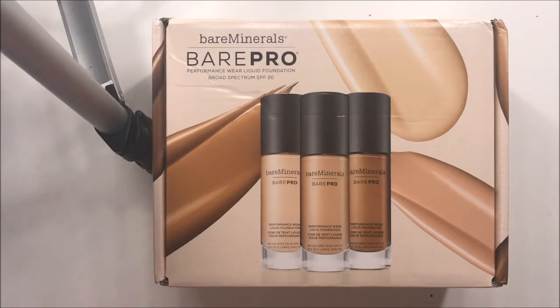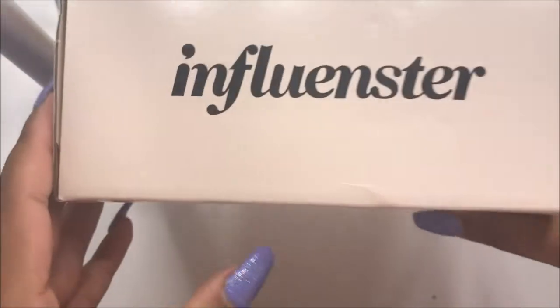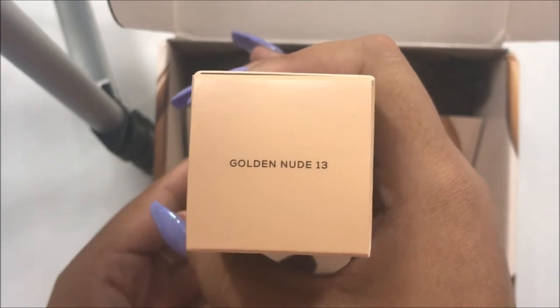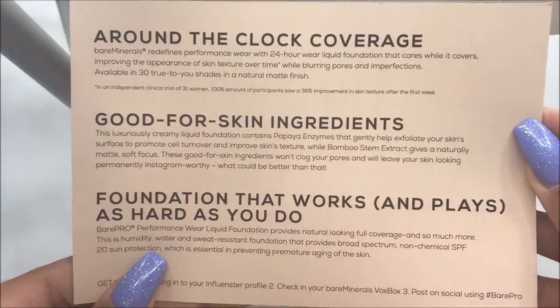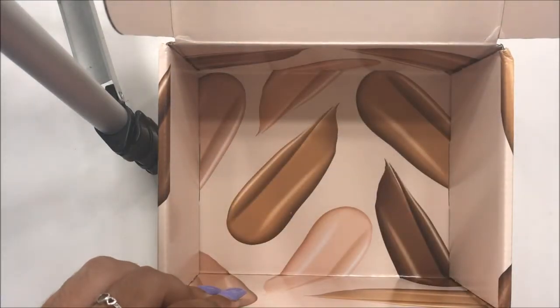Let's get to the unboxing. This is the packaging the foundation came in — both sides say bareMinerals, and the back says Influenster. When you open it up, included is the foundation I picked, which is number 13 Golden Nude. There's also a little postcard that tells you about the product, and on the inside the top says the name of the product, with some tissue paper and foundation swatches.